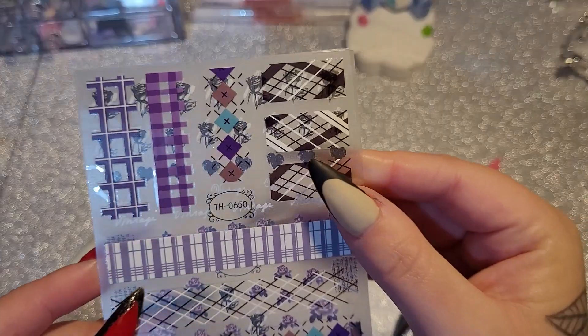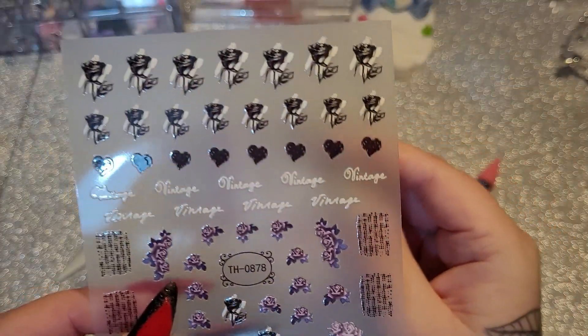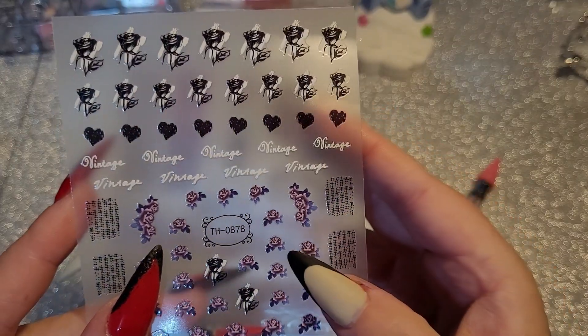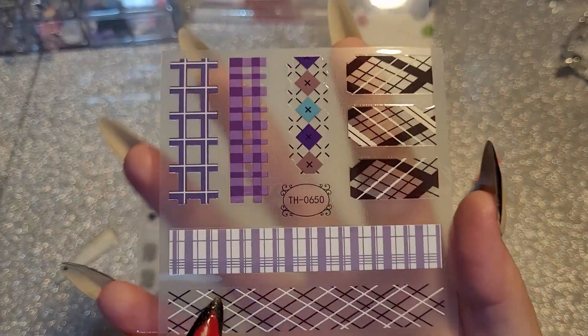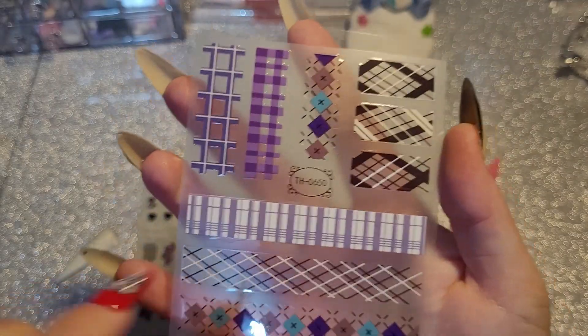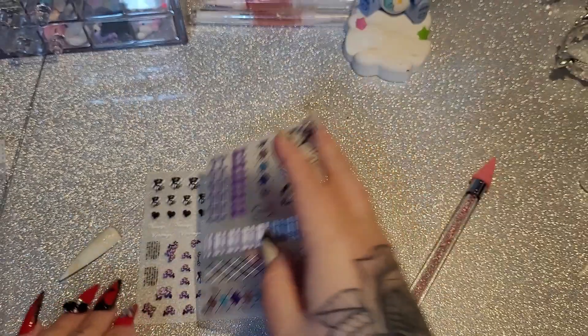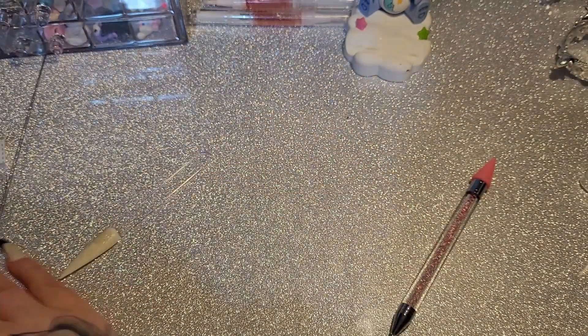We've got some more stickers. And these ones here — okay, these are roses and they say 'vintage,' and this is kind of like the plaid patterns and the grandad sweater patterns. They're cool. And then next we have some more stickers.